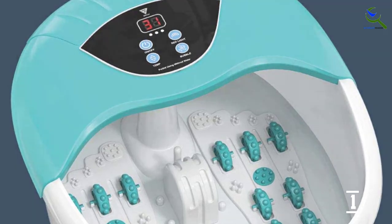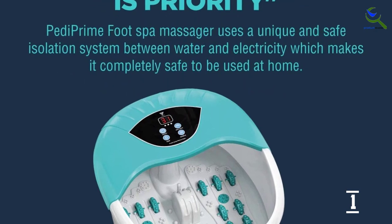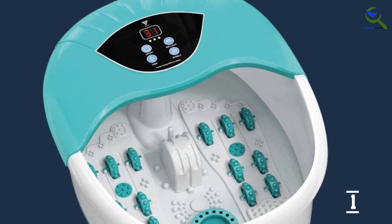But the massage and vibrations are nothing special compared to other picks, according to our tester. Still, those looking for a warm soak will get a lot of use out of this, and the included tea tree oil foot soak is a nice touch.